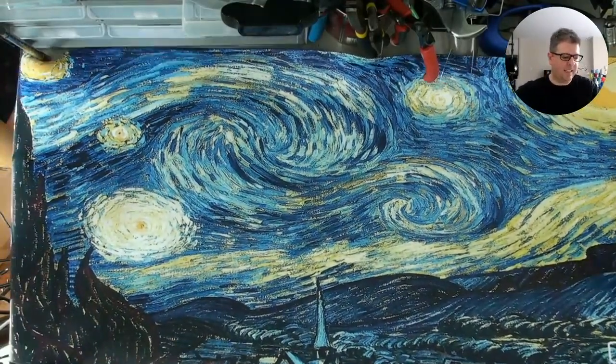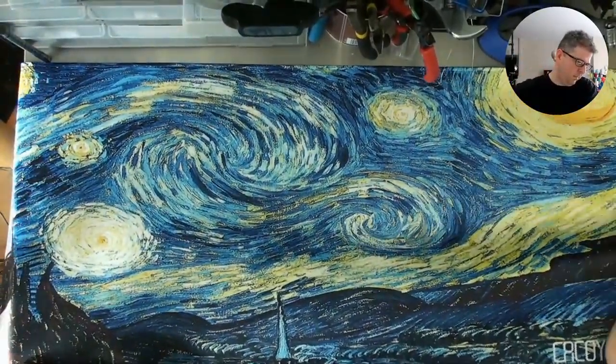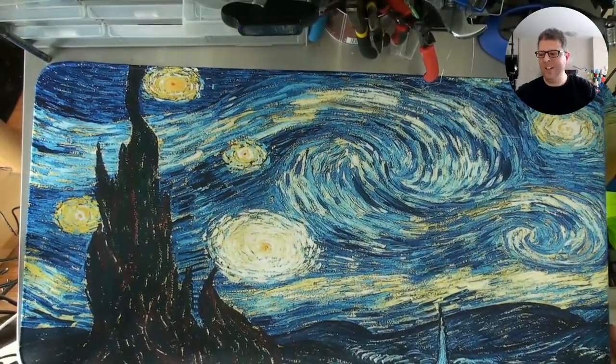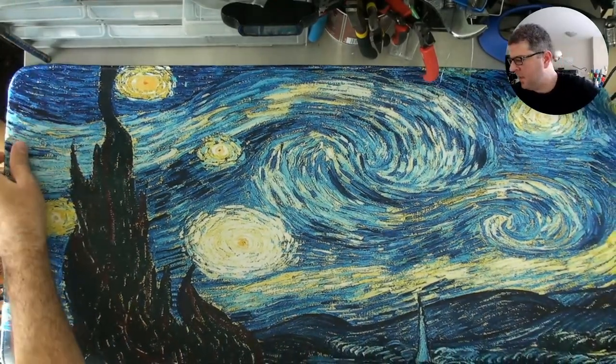It's like at least — let's just see here — it's 40 inches man, this thing is huge, huge, look at it. And it's got this awesome painting on it.